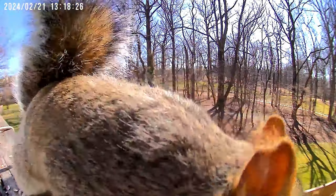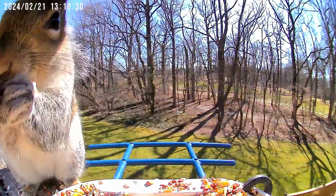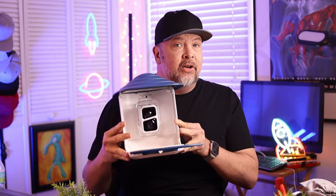Hey, hey, you - get out of my bird feeder. Yeah, I'm talking to you. What's up everybody, this is Carl from Techful Goodies and today we are looking at the DZ's bird feeder camera.